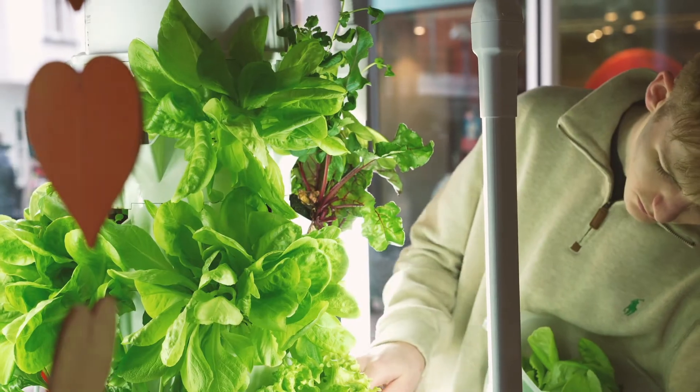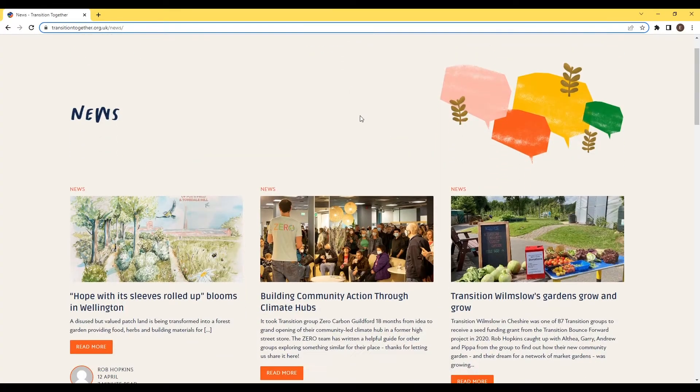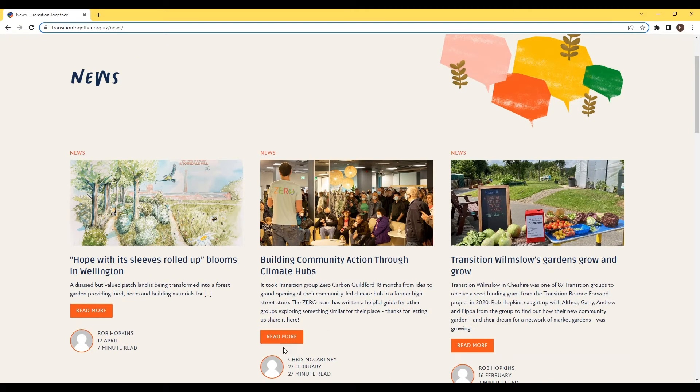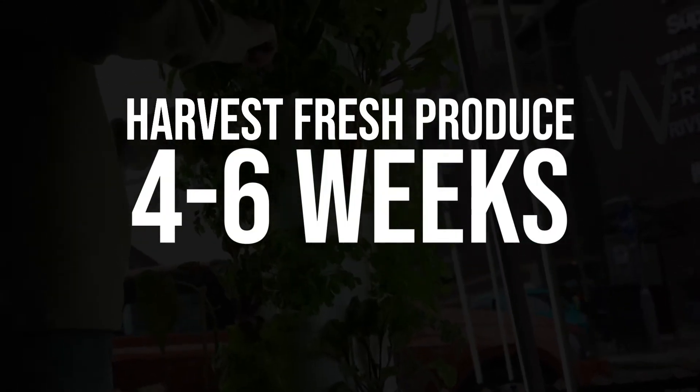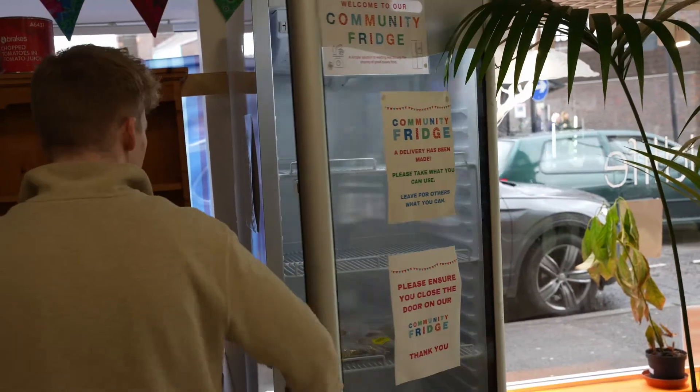Our vertical towers were generously funded by Transition Together, an international movement of communities to reimagine and rebuild our world. It is thanks to them that we are able to harvest fresh produce every four to six weeks, or eight to ten harvests per year. At Xero, this food goes to our community fridge.